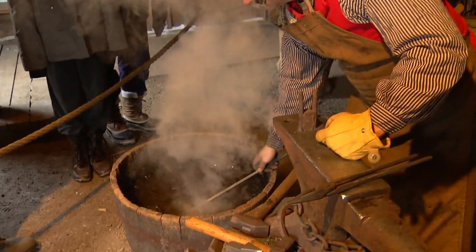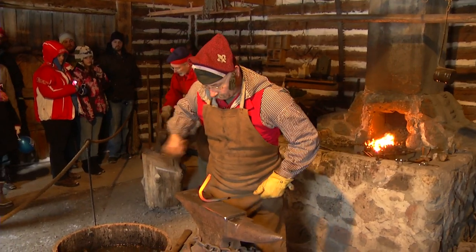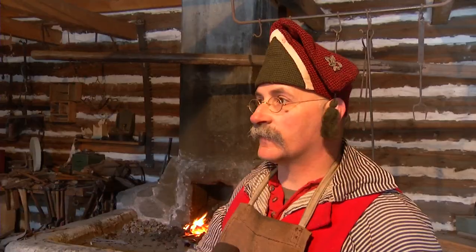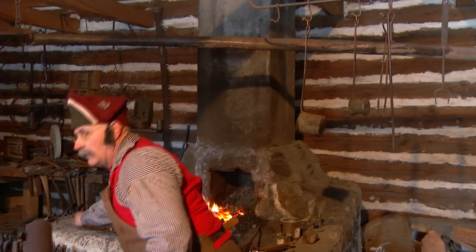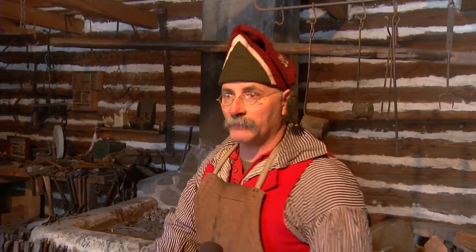While this blacksmith is showing off his artistic flares, the items of the day would have been much more practical. At the time, in the 1800s, this forge was actually famous for its nails — lots and lots of nails. They made very simple things, trade goods, like muskrat spears, arrowheads, blades, blades for crooked knives, blades for knives — that sort of thing.